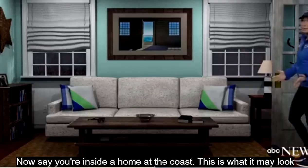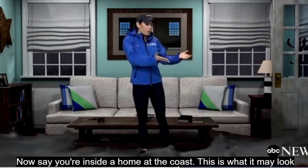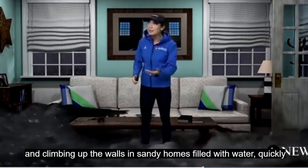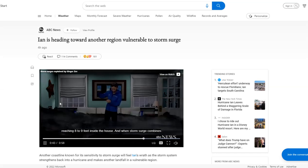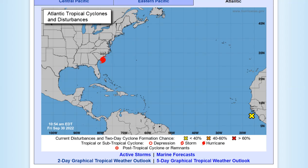Say you're inside a home at the coast — this is what it may look like: water approaching quickly and viciously, entering your home and climbing up the walls. In Sandy, homes filled with water quickly, reaching 8 to 9 feet inside the house. That's why you heed the warnings and evacuate in storm surge inundation zones. Many people didn't heed the warning in Florida, and that cost them their lives.